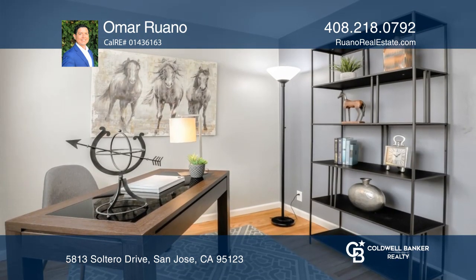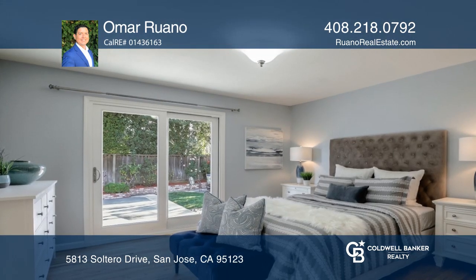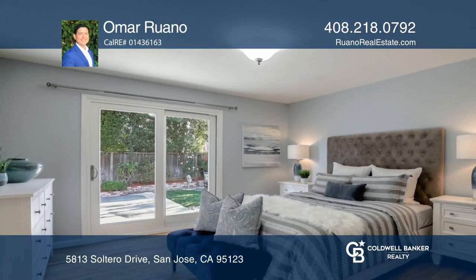Relax in the spacious master bedroom suite with sliding doors to the backyard and a remodeled bathroom with frameless glass shower doors.